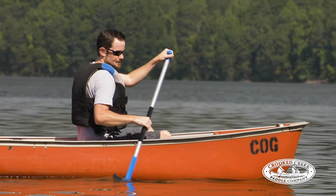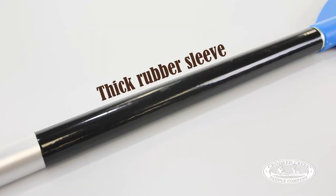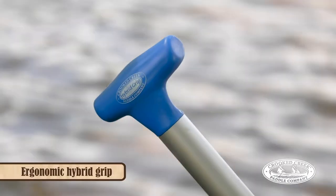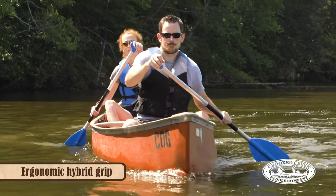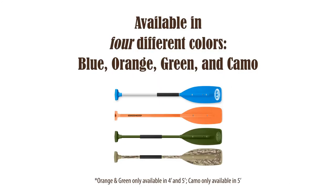The synthetic paddles are constructed of a corrosion-resistant anodized aluminum shaft with a thick rubber sleeve and high-impact ABS polymer blade. They feature an ergonomic hybrid grip which supports the full palm and promotes a more natural hand and wrist motion. They come in four different sizes and are available in four different colors.